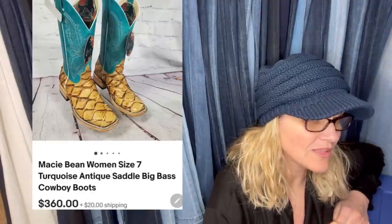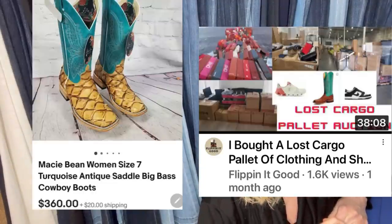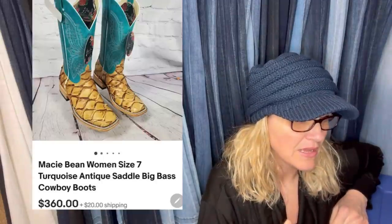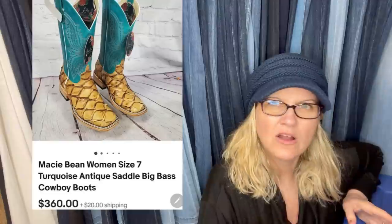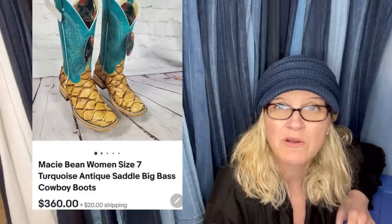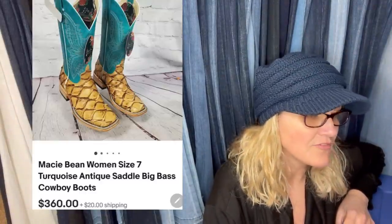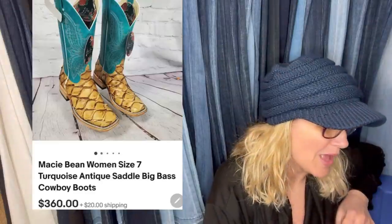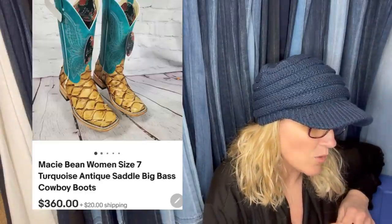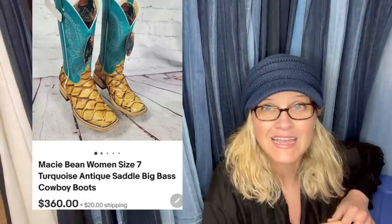He also sold these boots. He bought a palette of clothing and shoes — came up to about $8 to $10 an item. This one he says was $10. He took an offer of $360 plus shipping. They are Marcy Bean Women's Size 7 Turquoise Antique Saddle Big Bass Cowboy Boots.